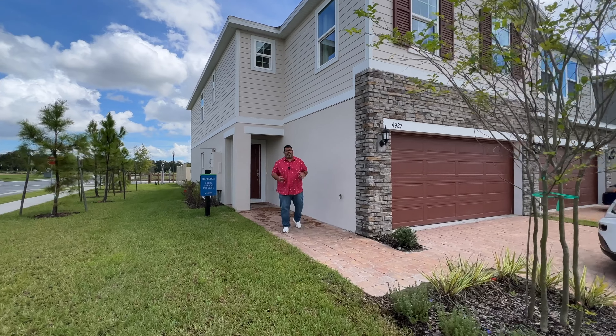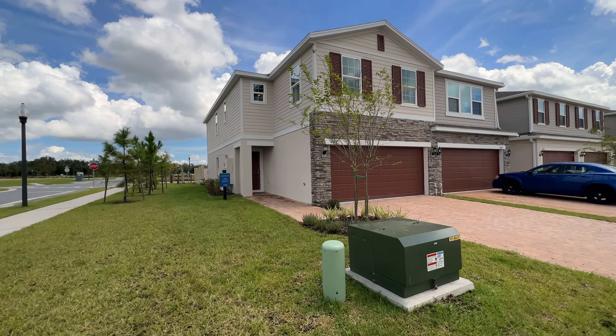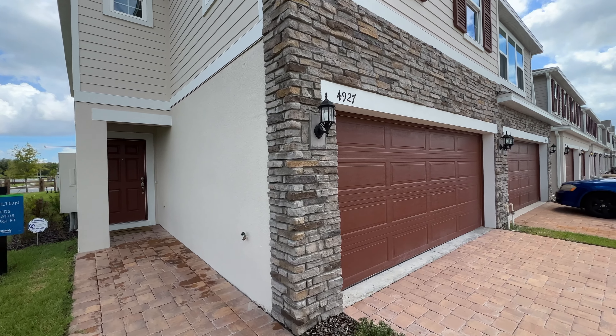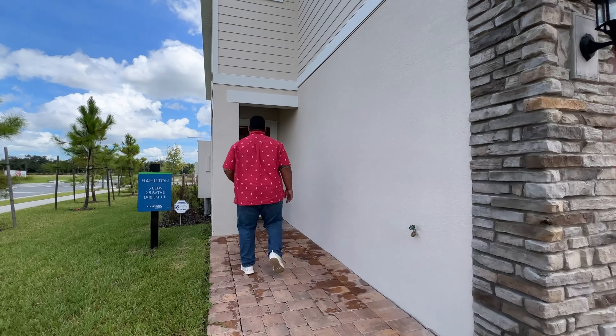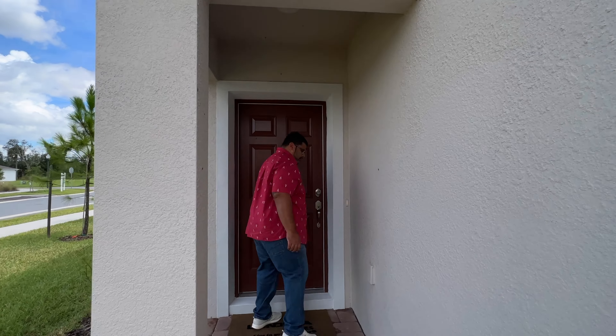All right guys, so here we are at the Hamilton. As you can see, you have your garage right here on the left side of the home with two coach lights, and the homes are connected. As we pull in, we have a small foyer on the exterior side here with a solid door.